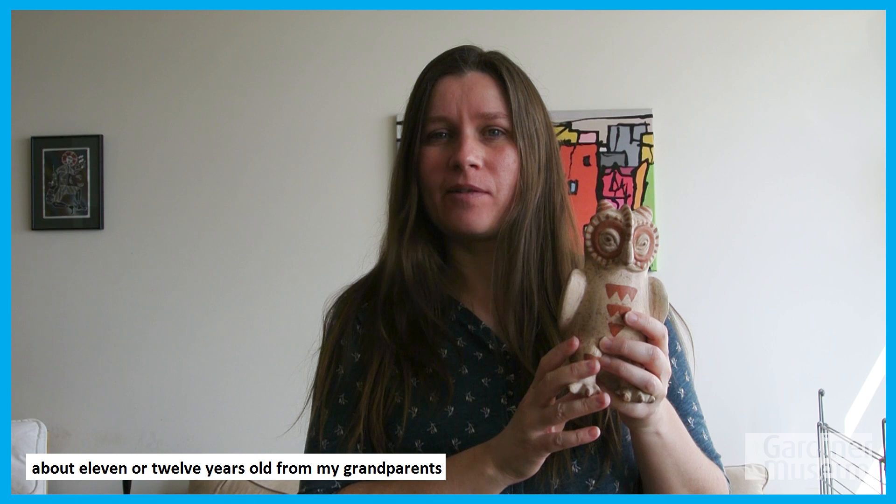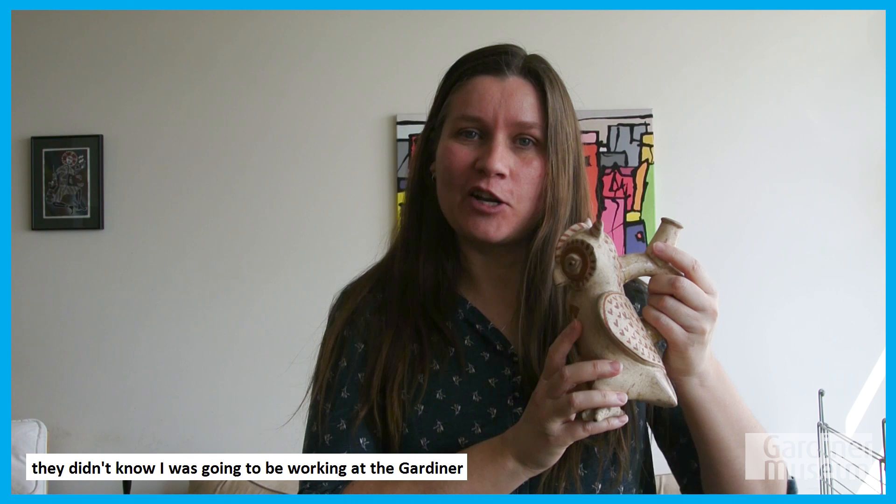It is a reproduction of a Moche vessel from northern Peru. They gave it to me because I loved owls. I collected owls at the time and I still do love owls, so that's why I got this piece.